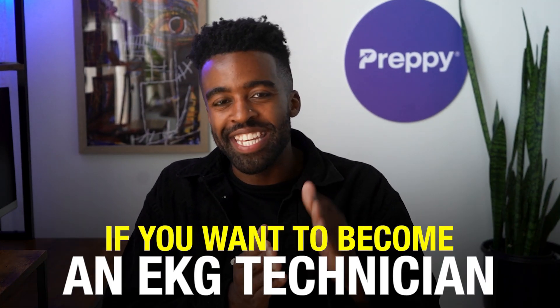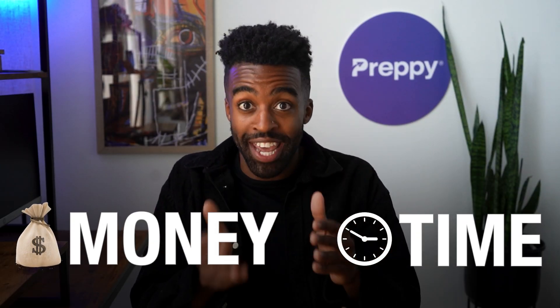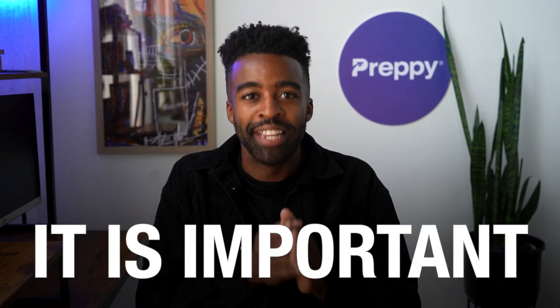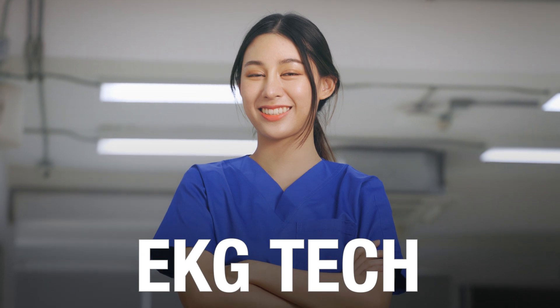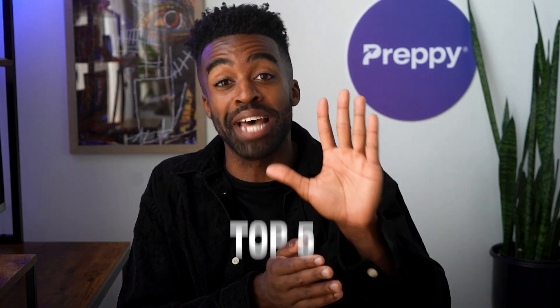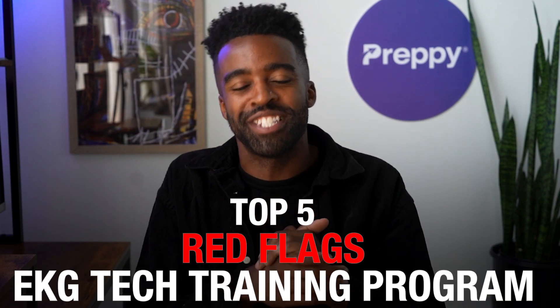What is going on, everybody? Landon here, and if you want to become an EKG technician, enrolling in the right training program is the most important step. You spend time and money on your education, and it is important that you choose the right training that prepares you for a career as an EKG tech. Before you make the final call on your EKG tech training program, watch this video because today I will be talking about the top five red flags to look for in an EKG tech training program.